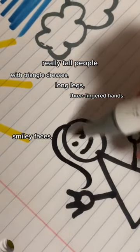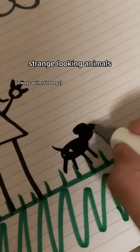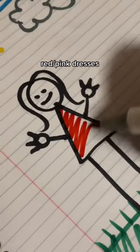The girls also had smiley faces and long hair, and the dogs looked like that, and they had stick legs, of course. You already know we had to color the dress red and add a rainbow at the end. The joys of childhood.